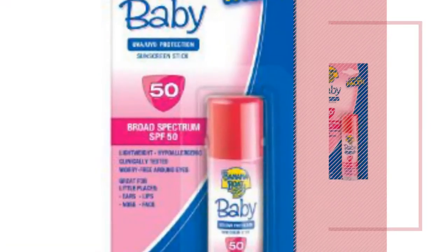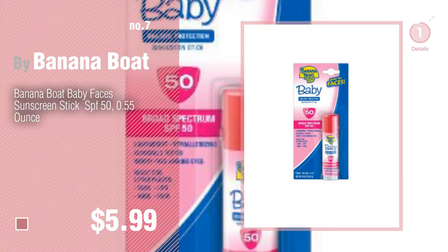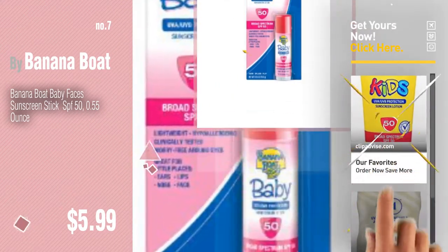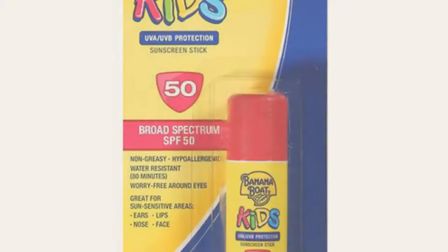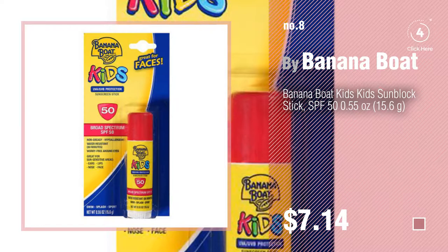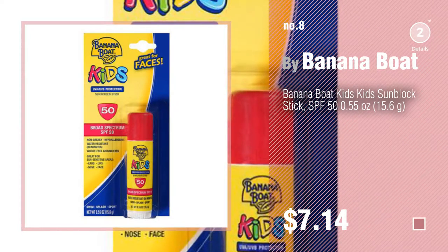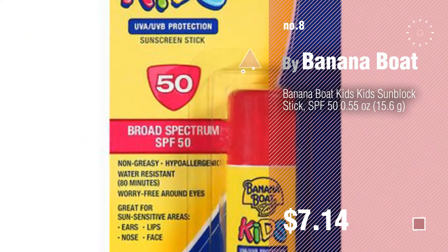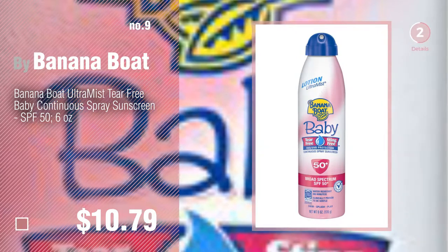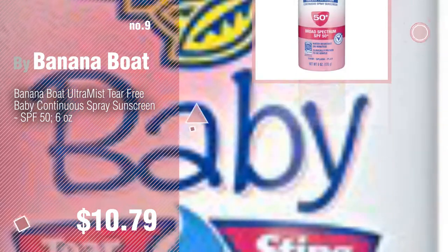Number seven — click the info circle to find more amazing products and gift ideas. Number eight. Number nine. Discover more banana boat baby products, ideas, and items to explore — click the circle in the corner. Number ten.